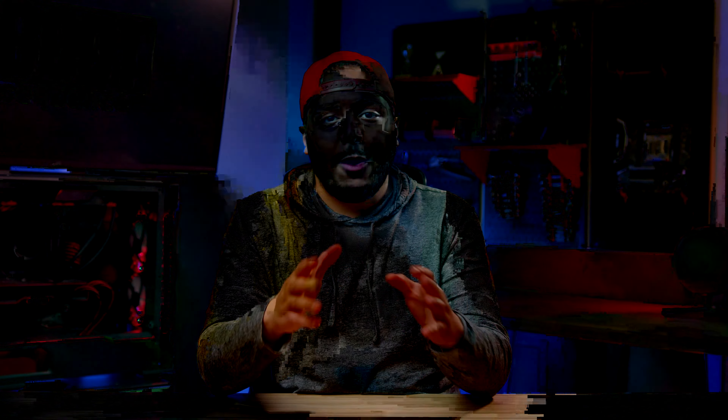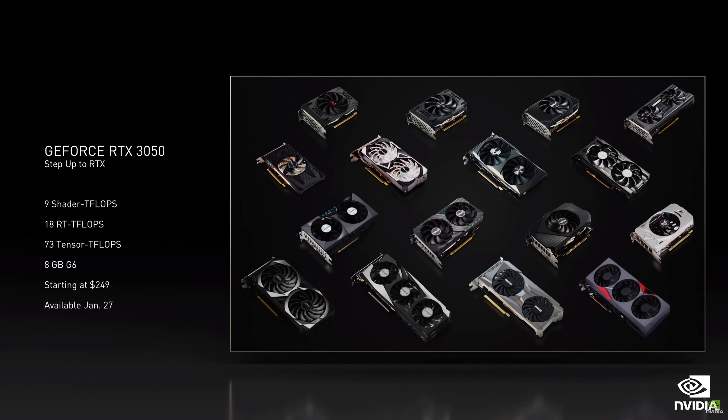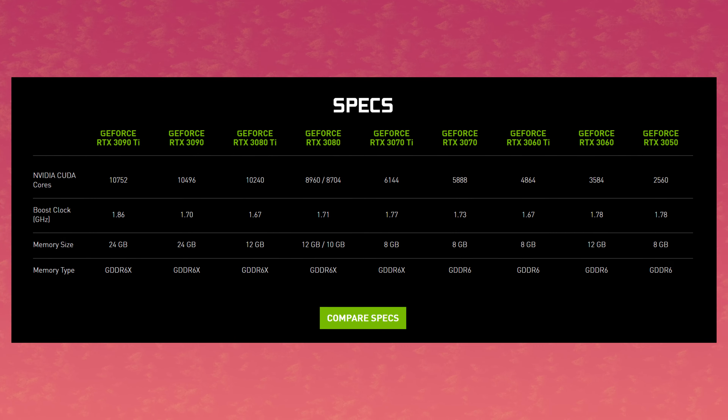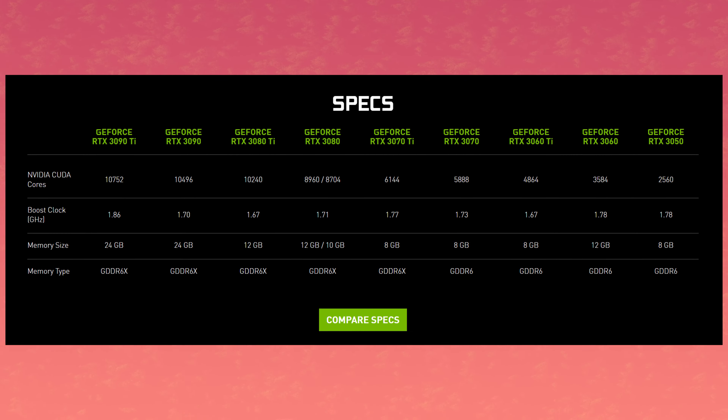I want to acknowledge that this is my second video in the last 24 hours, so you can go check the other one right here. I'm sorry, but I saw this info at 2am and I had to make a video about it. So let's get started with NVIDIA — with the release of the RTX 3050 back at CES.